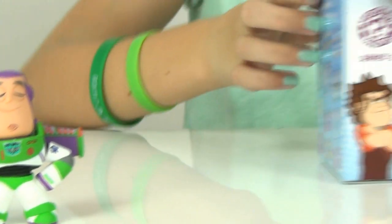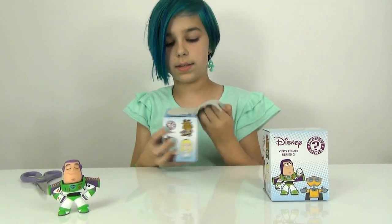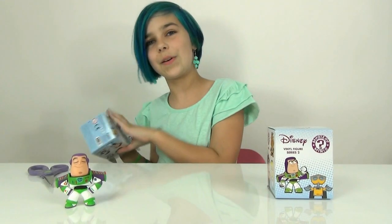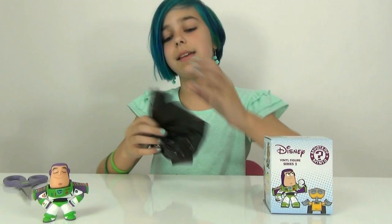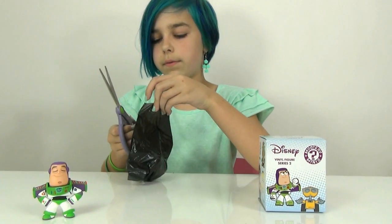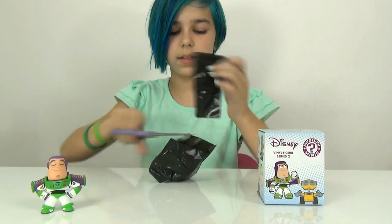Alright, let's open up the next one. I'm really liking that Buzz — I think they did a stellar job on him. Plus, Toy Story is a really, really awesome movie. If you have not seen Toy Story, you're really missing out. It's just such a classic — toys coming to life. Okay, opening it up.